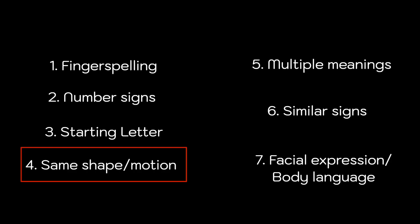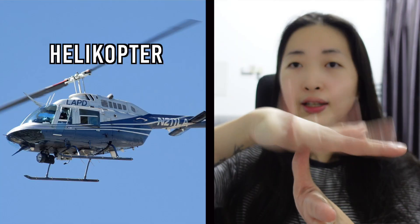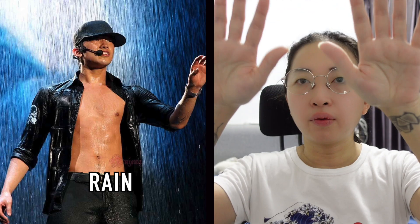Next up, we have signs that are similar to the object or their actions. In my opinion, these are the easiest signs to remember. These are signs like car, wake up, helicopter, rain, cat, baby, book, and gay.